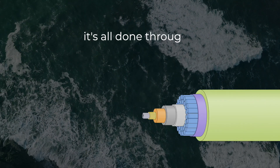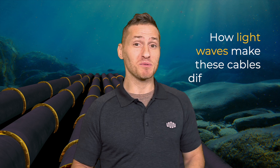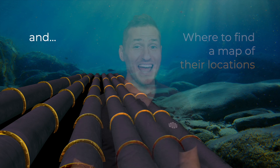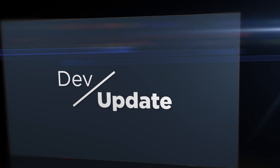And it's all done through a strand of fiber that's the diameter of a human hair. We'll discuss how light waves make these cables different than satellites, their speed and size, where to find a map of their locations, and since they're in the water, do sharks attack them? You're watching Dev Update.